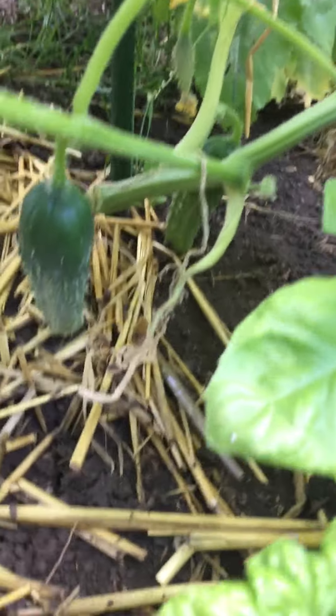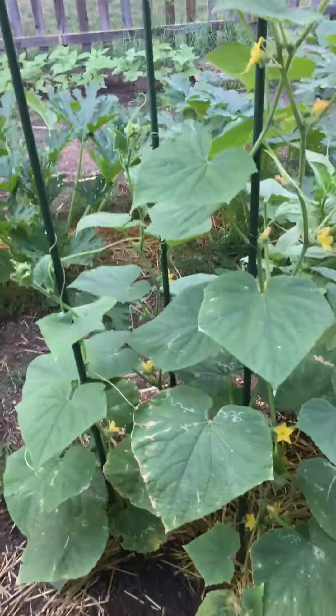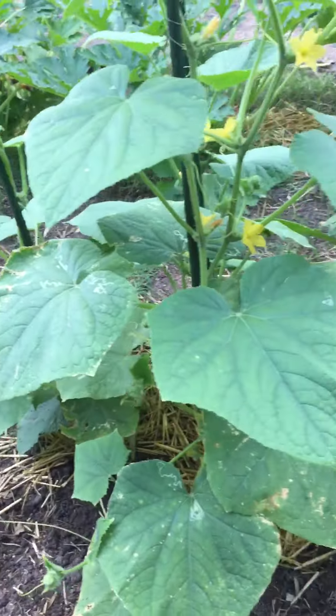There's two right there. This is lettuce leaf basil — kind of gotten crowded out. This is another cucumber; I think this is Parisian pickle. It hasn't really put out any noticeable cucumbers yet.